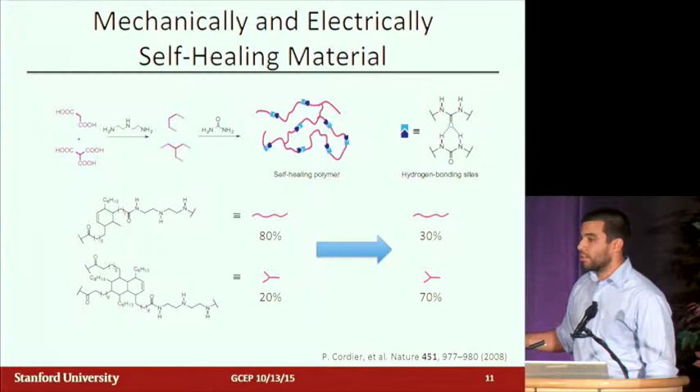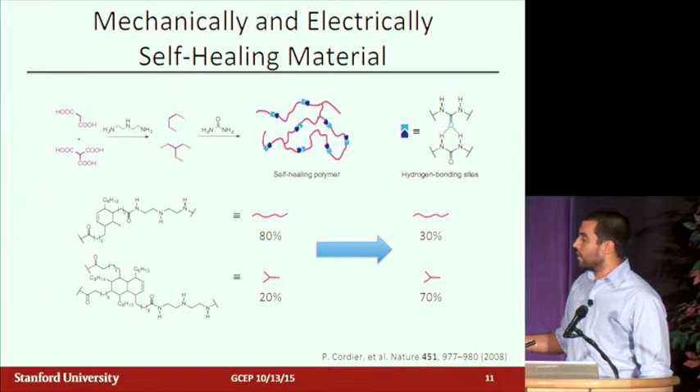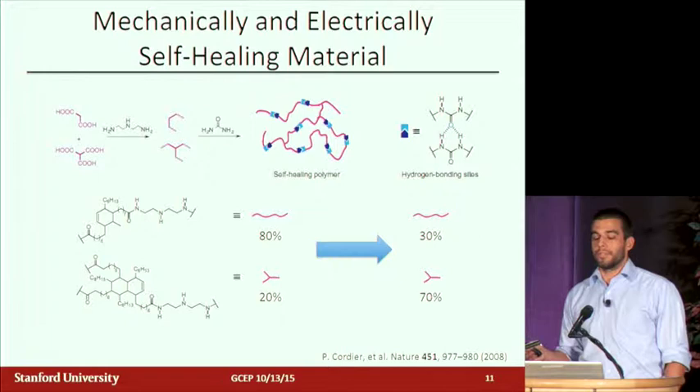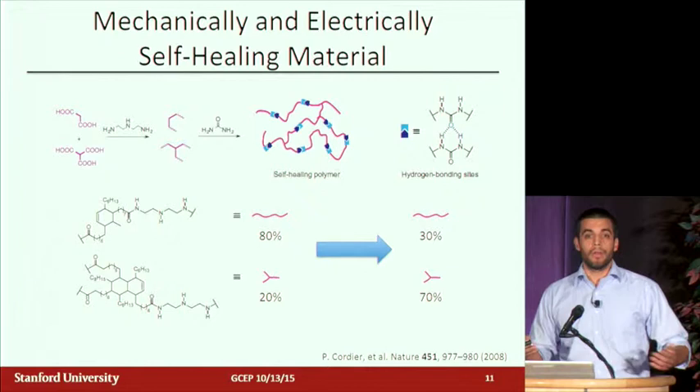All of the data shown before is with an 80-20 mixture — mostly a linear supramolecular network. What I've been able to do is play with the chemistry so I can have any concentration of tri-functional group between 20 and 70%. This allows us to really change the mechanical properties and probe how much viscous flow matters and what role self-healing plays.